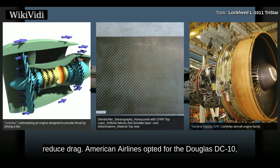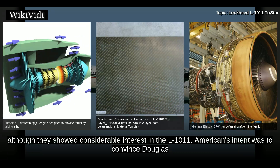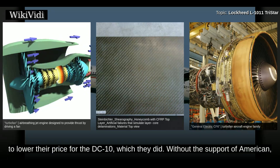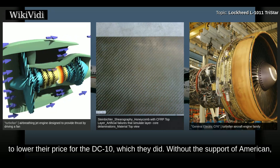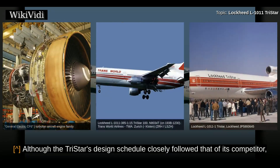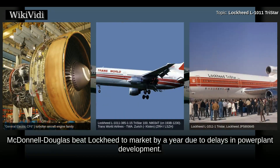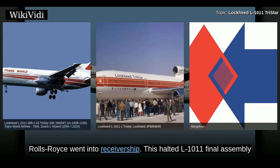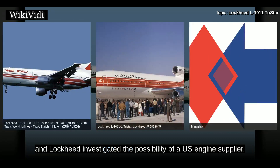American Airlines opted for the Douglas DC-10, although they showed considerable interest in the L-1011. American's intent was to convince Douglas to lower their price for the DC-10, which they did. The TriStar was launched on orders from TWA and Eastern Airlines, although the TriStar's design schedule closely followed that of its competitor. McDonnell Douglas beat Lockheed to market by a year due to delays in power plant development. In February 1971, after massive development costs associated with the RB211, Rolls-Royce went into receivership. This halted L-1011 final assembly, and Lockheed investigated the possibility of a U.S. engine supplier.